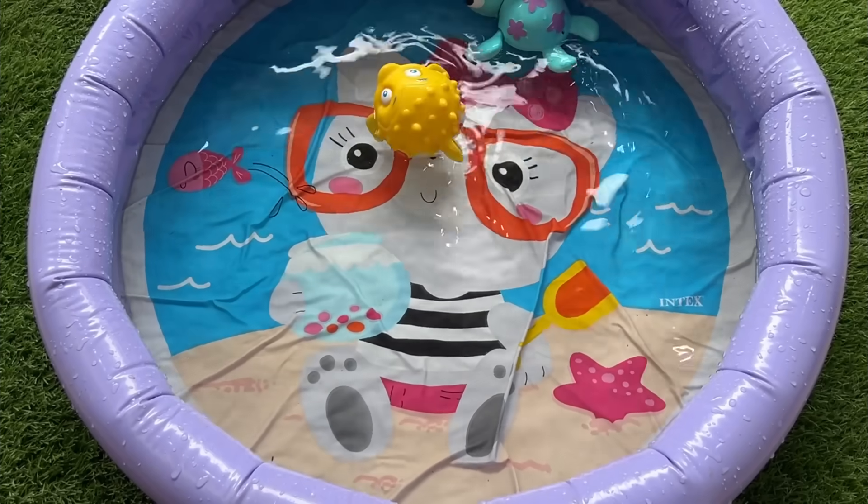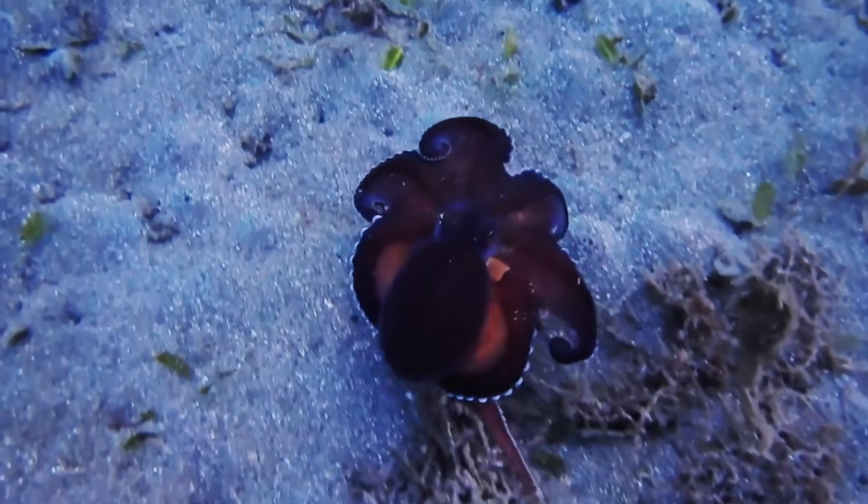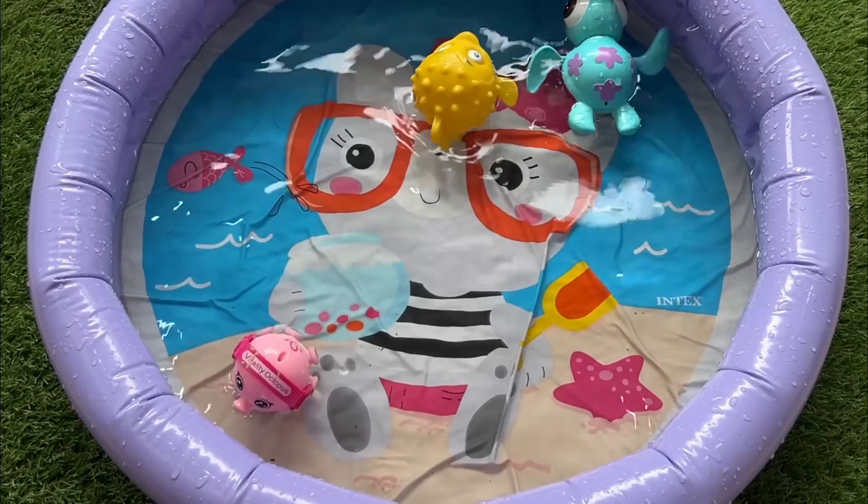Octopuses show short and long-term memory and can recognize individual humans. Octopuses can also breathe and sense light through their skin as well as their eyes.